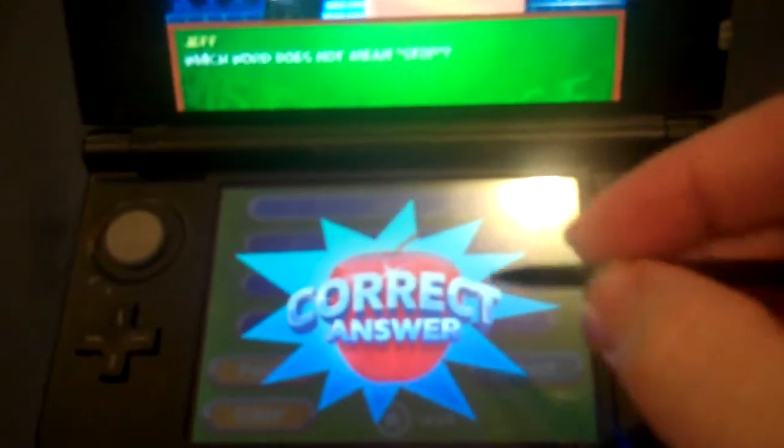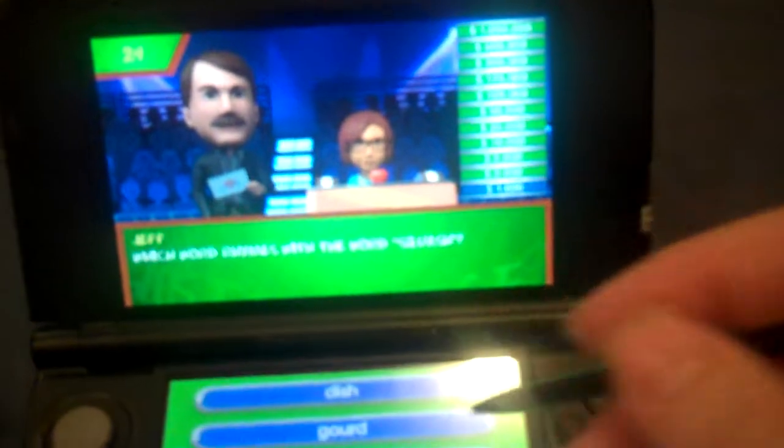I'm going to start things off with Audrey. First Grade Vocabulary: which word does not mean stop? Start does not mean stop. First Grade Literature Reading: which word rhymes with the word squash? Slosh.